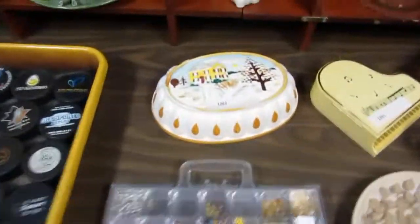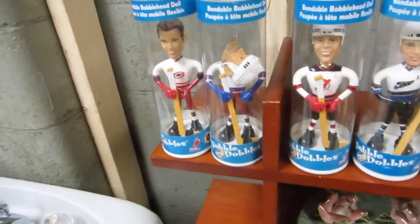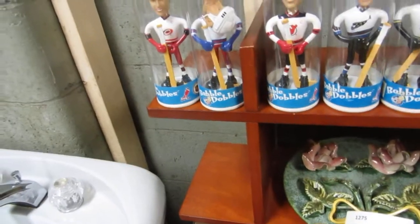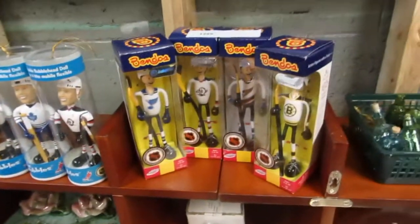We've got beads. We've got some kind of hanging Japanese dish. More hockey pucks. And then we have bobble heads. Oh, that guy lost his head. Who's that? Messier? I think Messier lost his head there. And we've got some Toronto, St. Louis. We've got some bendos.